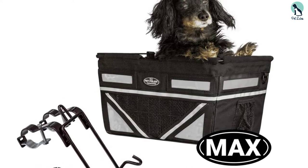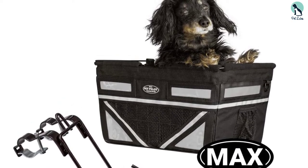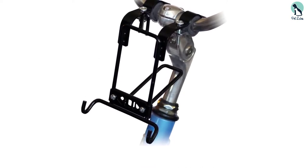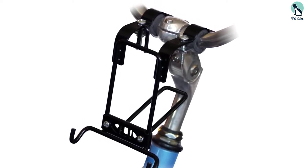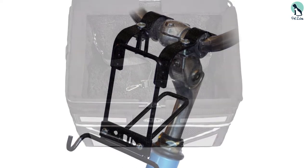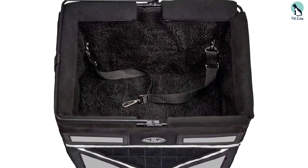The latest model of the Pet Pilot bicycle basket has a smart design that improves its functionality. It is considered one of the safest and feature-rich bicycle baskets on the market. We love the two-point safety leash added to the dog's harness to offer maximum safety — it gives you peace of mind as you and your pet explore your surroundings on those long bicycle rides.